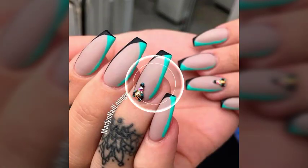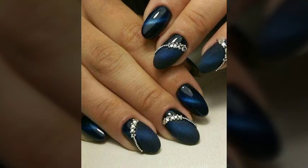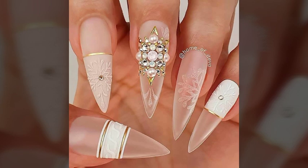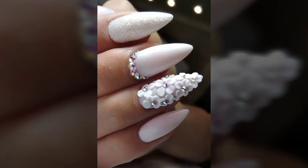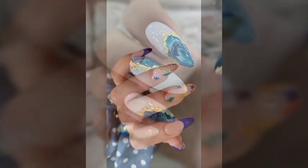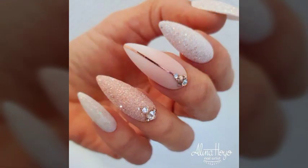You can try these with any type of wearing like office wear, party wear, street wear, casual wear, wedding wear, or even with any type of wearing. These will enhance your personality wherever and whenever you want. All the designs are so beautiful, stylish, trendy and lovely.